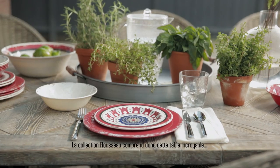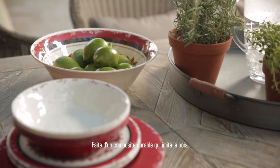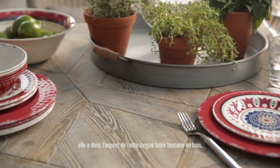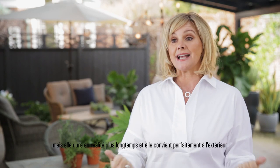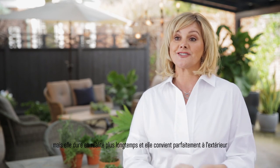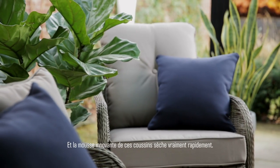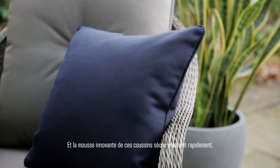The Rosso Collection has this amazing table. It's made from something called Weatherstone, which is a composite — so it looks like wood, it looks like this long Tuscan wood table, but it's actually more durable and it's perfect for outside. We've also got these cushions that have foam in them — it's a new technology that dries really quickly.